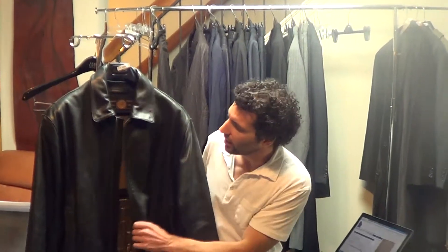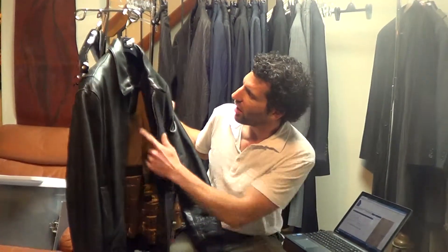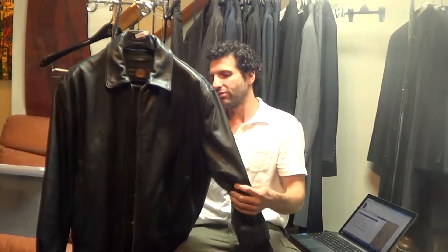Hi, thanks for hitting play. I've got a nice leather jacket here. This is Mark, New York — this is a line from Andrew Marc. They've been making leather goods forever.